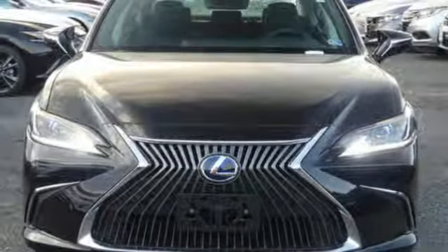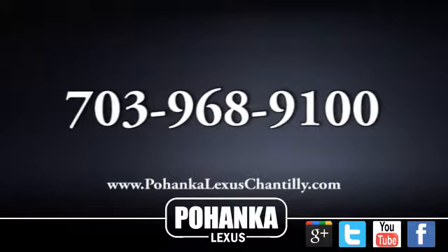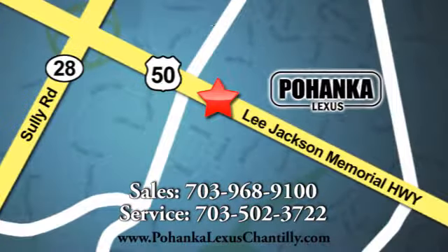Hurry in today for a test drive. Call us now for more information on this vehicle, or visit today. We're conveniently located at 13909 Lee Jackson Memorial Highway in Chantilly.